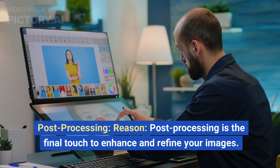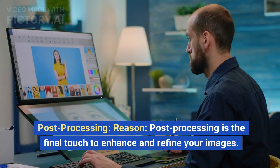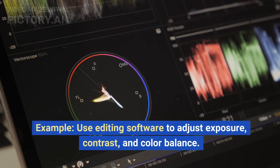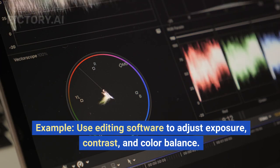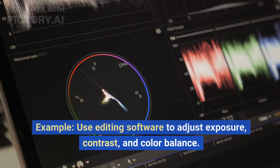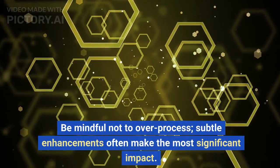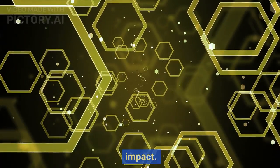Post-processing is the final touch to enhance and refine your images. Use editing software to adjust exposure, contrast, and color balance. Be mindful not to over-process — subtle enhancements often make the most significant impact.